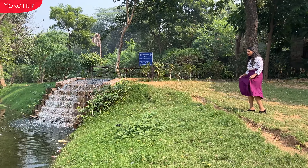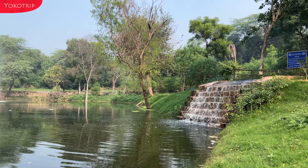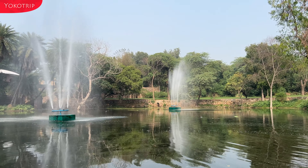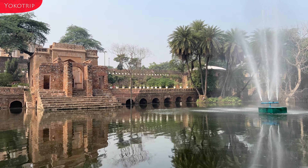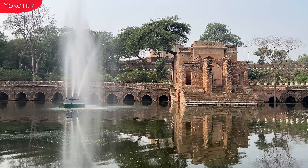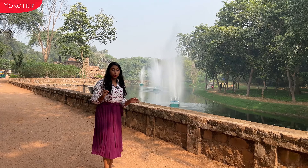This is the water feature — you can see how beautiful it looks. The nearest metro station is Qutub Minar.